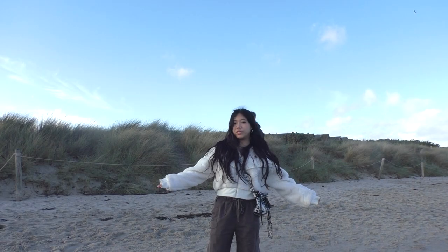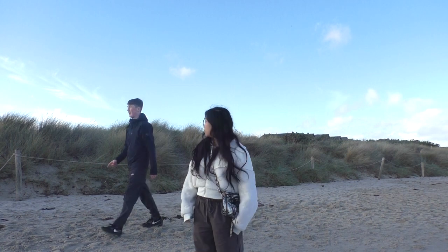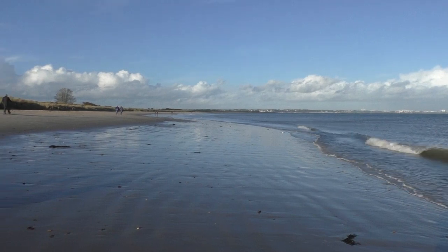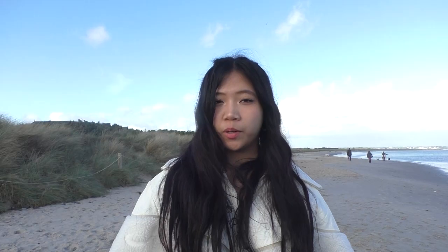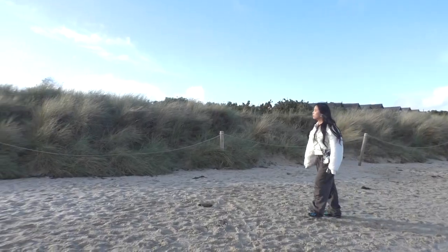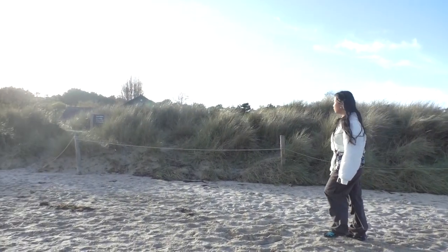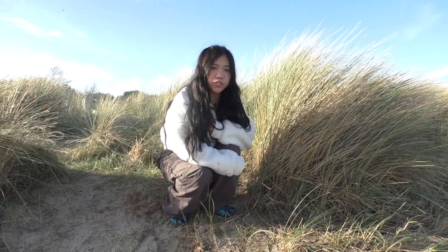Welcome to Studland Beach. Oh my god, was that Chris Martin? So it turns out this is where Coldplay filmed their famous song Yellow. It's also where Oliver Stone came to film Full Metal Jacket. Who would have thought these dunes would have doubled up for Vietnam?